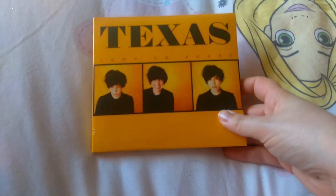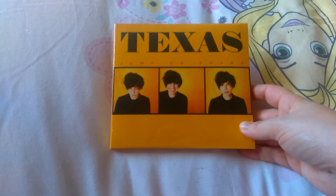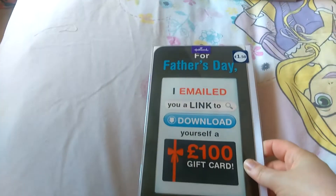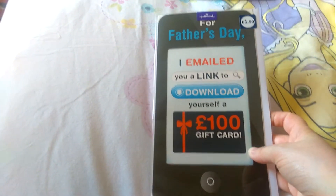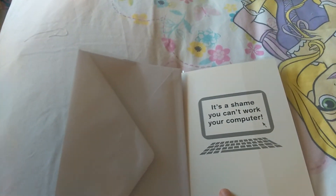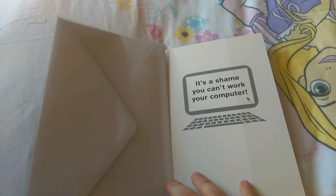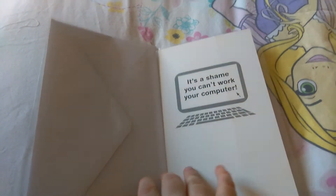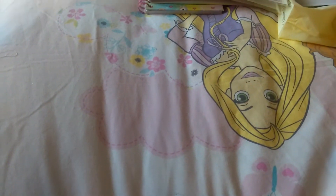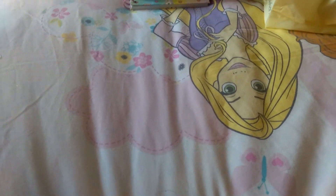He also mentioned wanting this CD when it came out — it's the Texas Jump On Board album. I'm hoping he hasn't already got it; if he does, he'll have one for the house and one for the car. And then his Father's Day card — it says 'for Father's Day I emailed you a link to download yourself a £100 gift card,' and on the inside it says 'it's a shame you can't work your computer.' That is my dad to a T — he doesn't do technology, Facebook, anything like that. He's still in the dark ages.